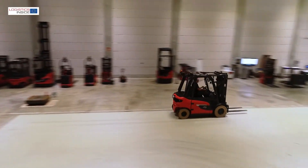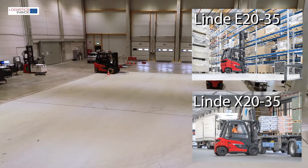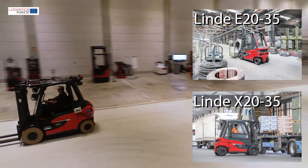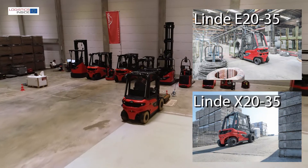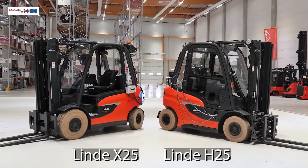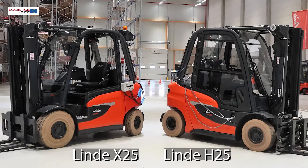This summer Linde will launch two new electric trucks, the E and X-Series. Like the previously introduced H-Series with diesel and LPG engine, the newcomers are newly developed from front to back. The E-Line is meant for standard use, while the X-Line should become a serious alternative for IC trucks. We put the Linde H-25 with diesel motor and X-25 electric truck side by side and ask the question: does Linde live up to its goal?